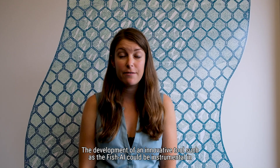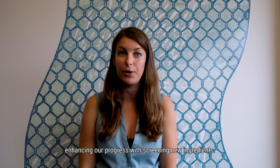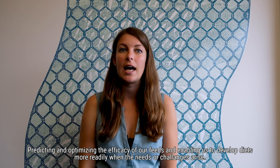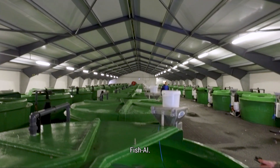The development of an innovative tool such as Fish AI could be instrumental in enhancing our progress with screening new ingredients, predicting and optimizing the efficacy of our feeds, and enabling us to develop diets more readily when the needs or challenges arise.